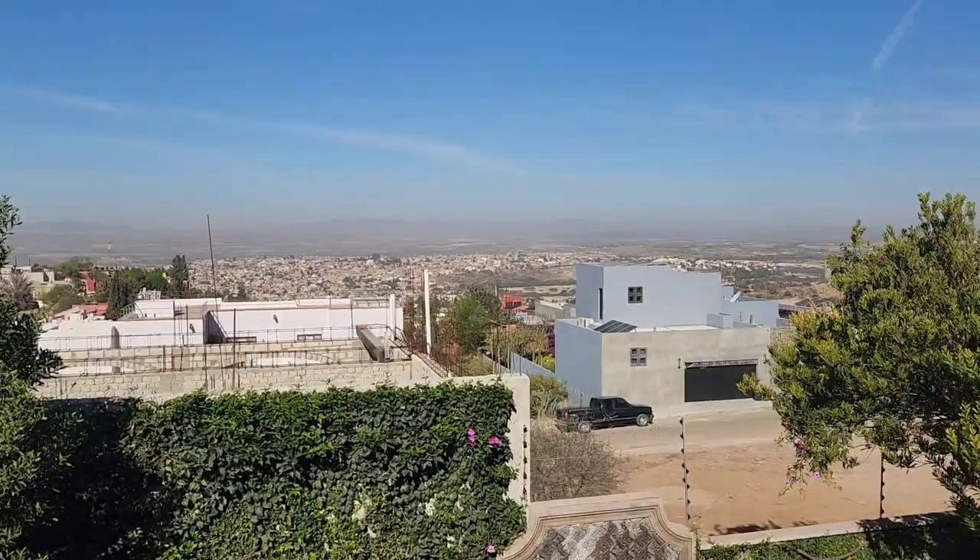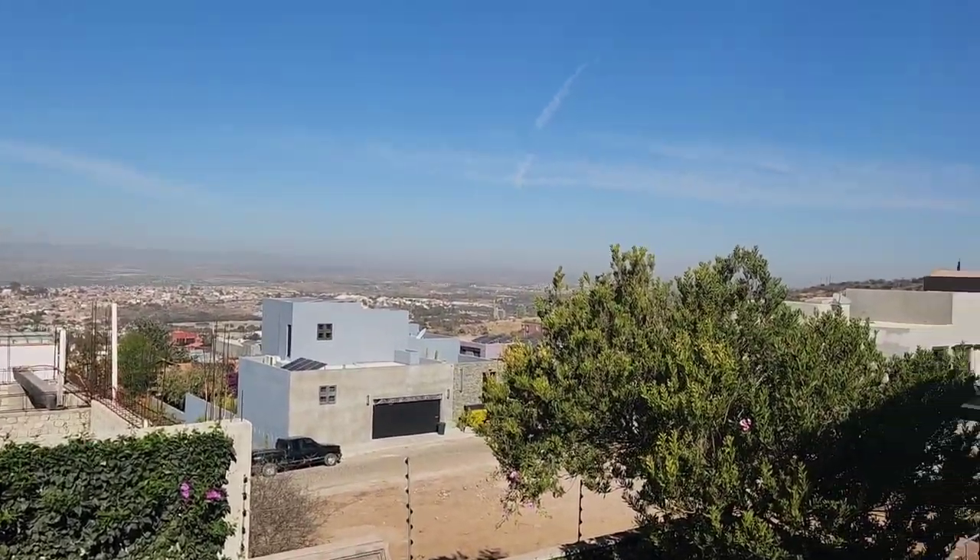Overlooking the whole valley of San Miguel. You can't see the cathedral from here because it's beyond the hill, but beautiful nonetheless.